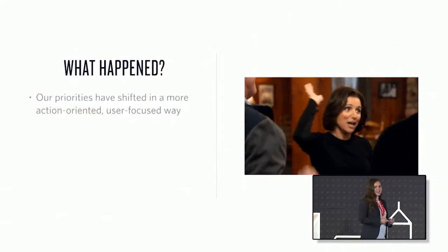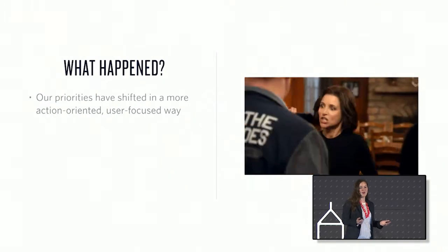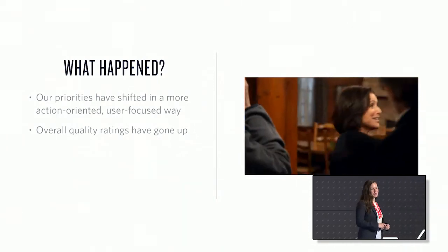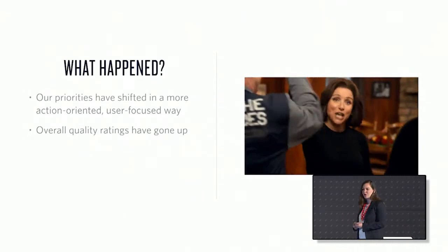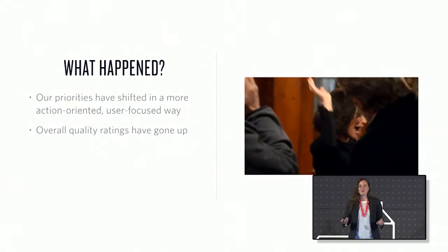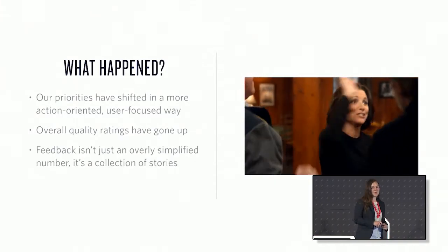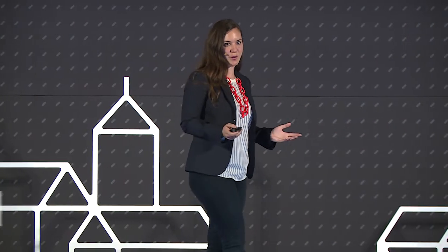So what happened for our team? Our priorities have truly shifted. We feel significantly more user-focused. We have a stronger sense of empathy with developers and have gotten the opportunity to connect much more deeply and frequently with them. Our quality ratings have overall gone up — we're seeing a steady uptick because we're able to act more immediately and urgently. By having feedback directly in front of us, we can prioritize and take action quickly. But most importantly, especially for a team concerned with developer hearts and minds, we've noticed that feedback isn't just a number — it's a collection of stories, and those stories help us get better as a team.